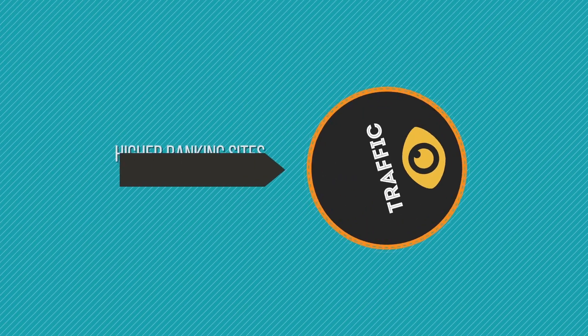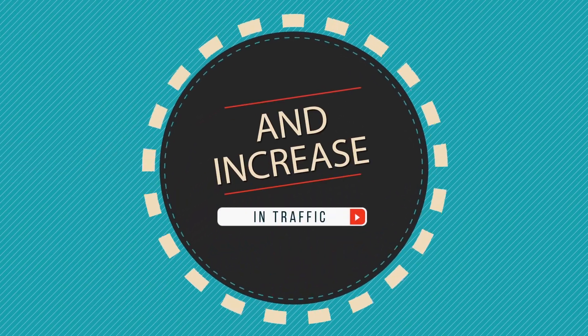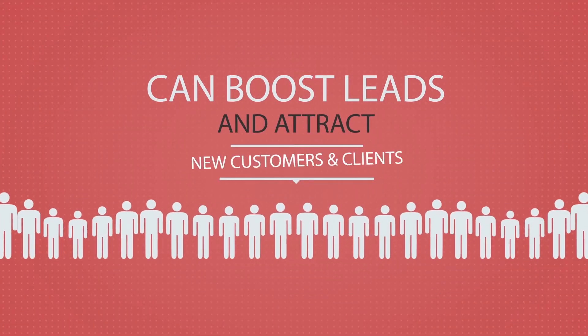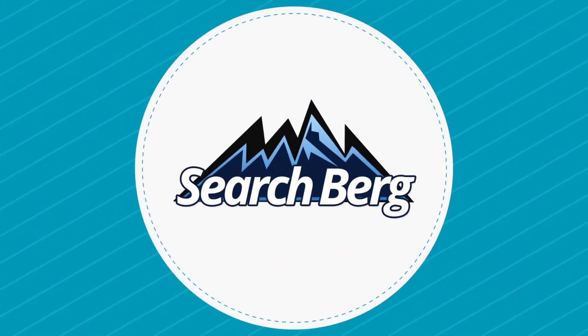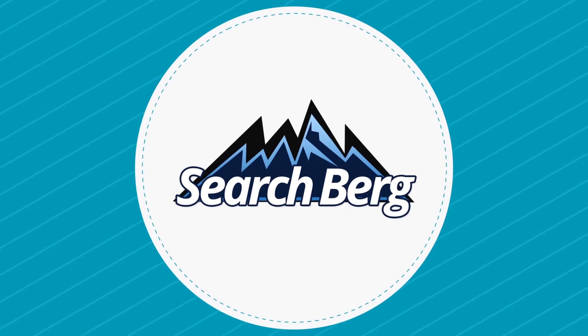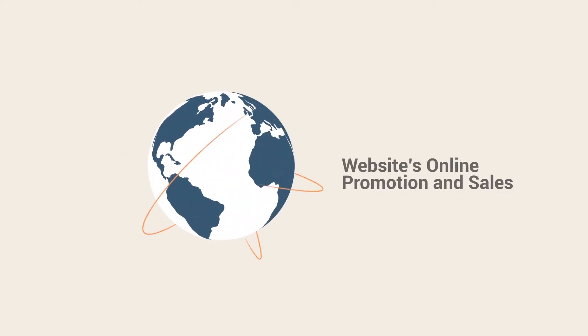High ranking sites generate more traffic, and an increase in traffic can boost sales and attract new customers and clients. This is where Searchberg's search engine optimization services come in. We proudly work with florists on their website's online promotion.